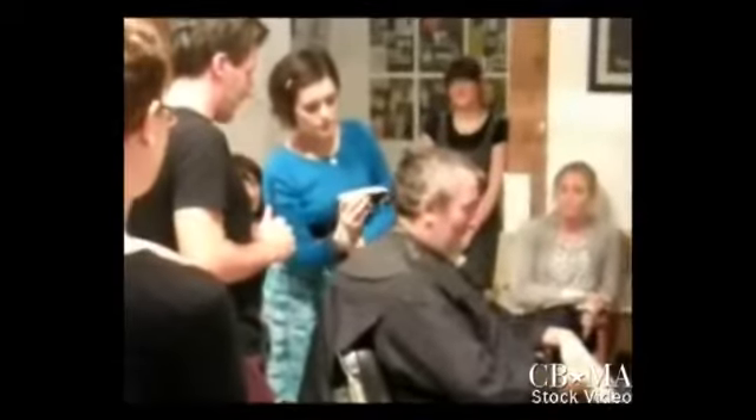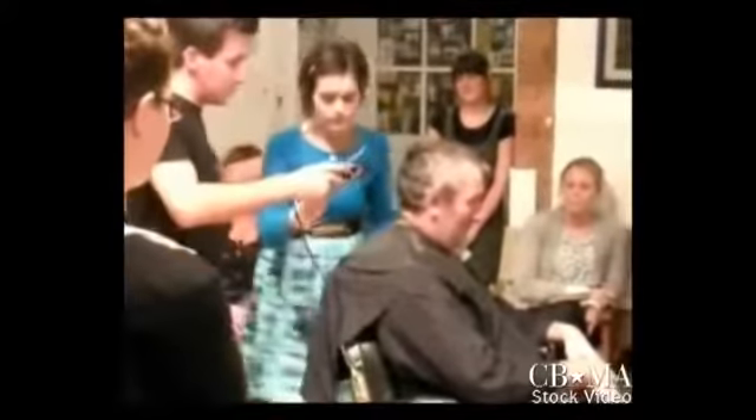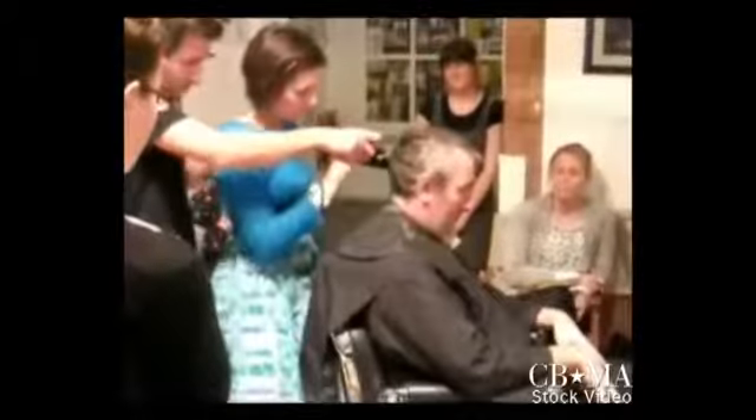I cut someone's hair yesterday and I was a bit nervous at first, but then I got into it. I knew that if I needed any help, the teacher was just there. He liked his hair, so it was good.